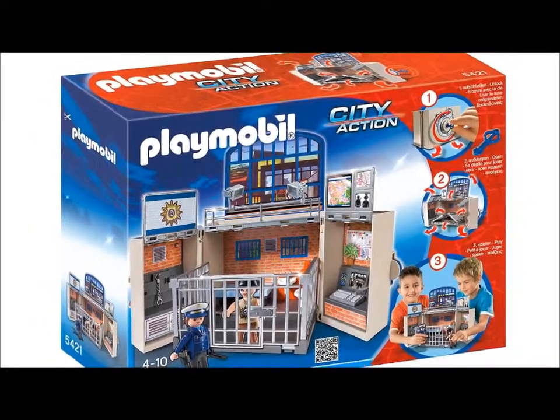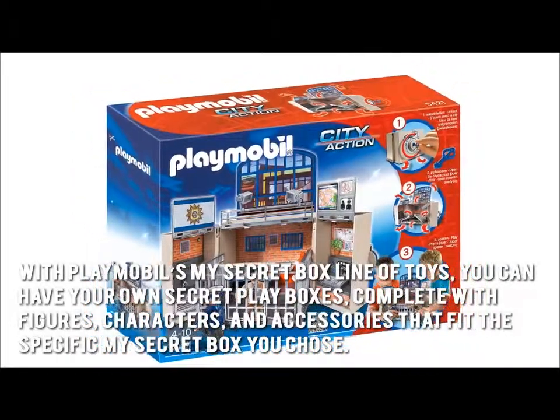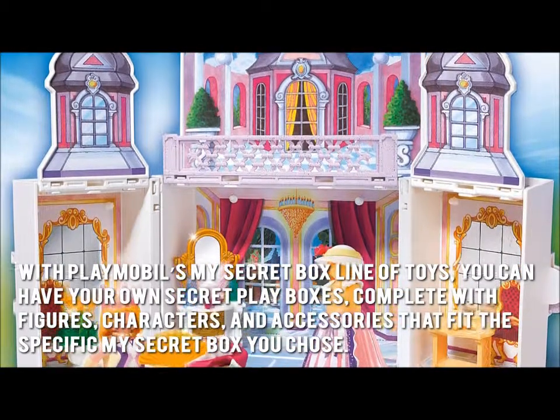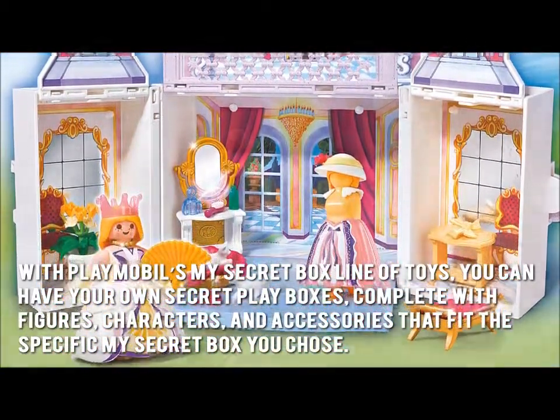The secret to having fun is no longer a secret. With Playmobil's My Secret Box line of toys, you can have your own Secret Play Boxes, complete with figures, characters, and accessories that fit the specific My Secret Box you choose.